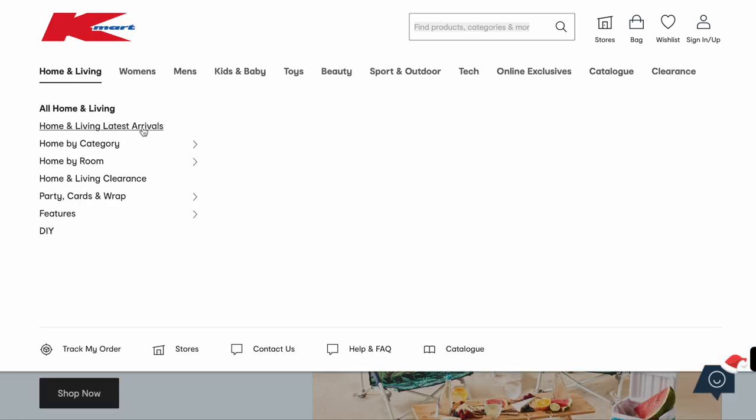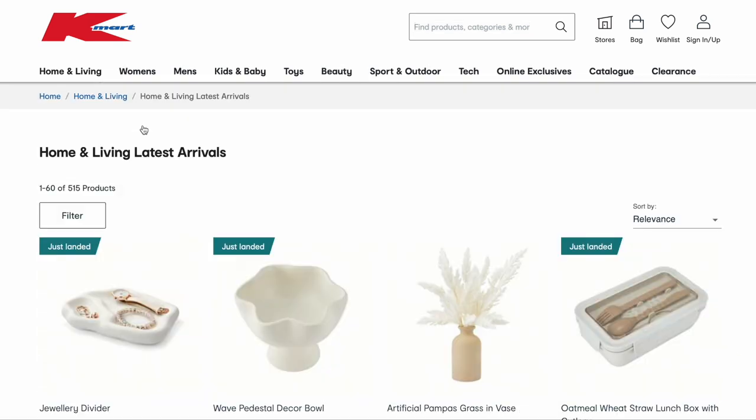Hey guys, welcome to my channel. My name is Tanika, and today I thought we could do a little online browse at Kmart because from what I've been seeing online there are so many good new releases. They do take a while to trickle into store, so I thought if we have a look online we can see everything and save things to our wish list. Let's go into the latest home and living arrivals.